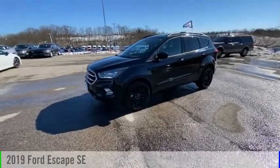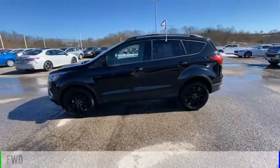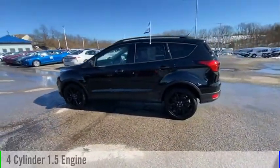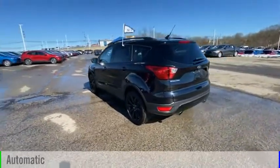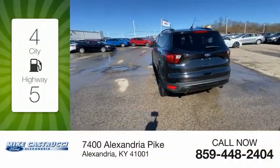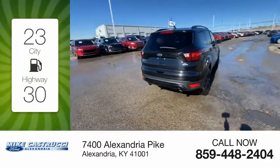Take a ride in the 2019 Escape. This vehicle is powered by a front-wheel drive four-cylinder 1.5 liter engine and comes with an automatic transmission. Great fuel efficiency saves you money by requiring fewer trips to the gas station.